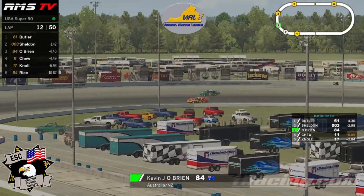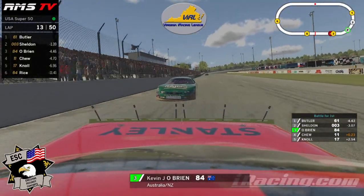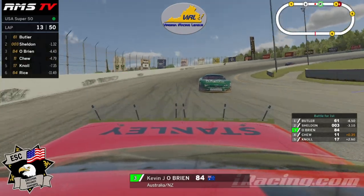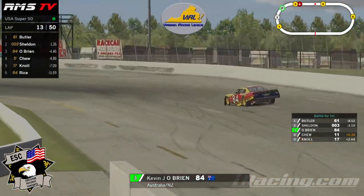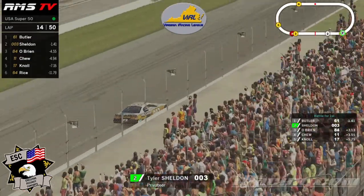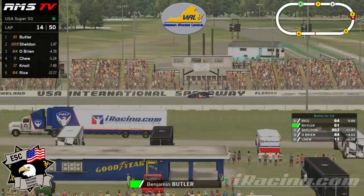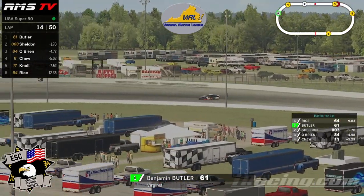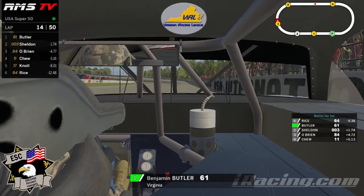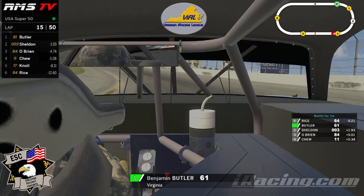Chu goes way wide there and the 84 just drives right up under him. Now on lap 13 of 50, that's a big position change here at USA. Meanwhile, Tyler Sheldon cannot find an answer for Ben Butler at the moment — over one and a half seconds behind the 61. The 61 is about half a straightaway ahead of the 003.